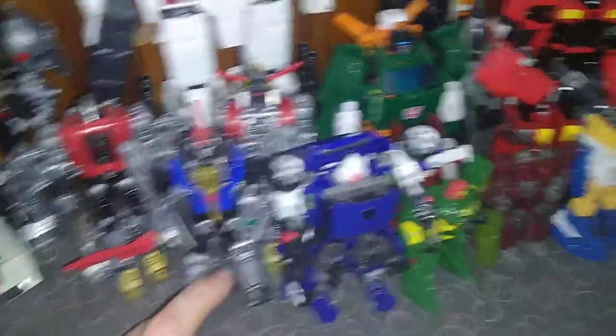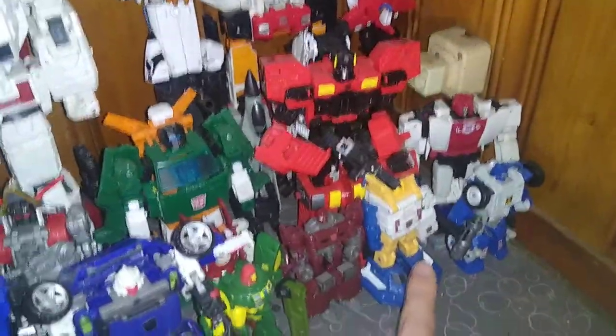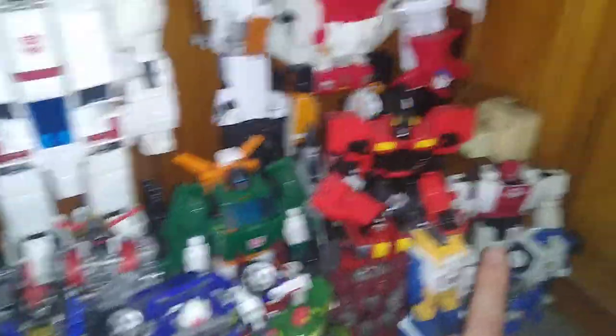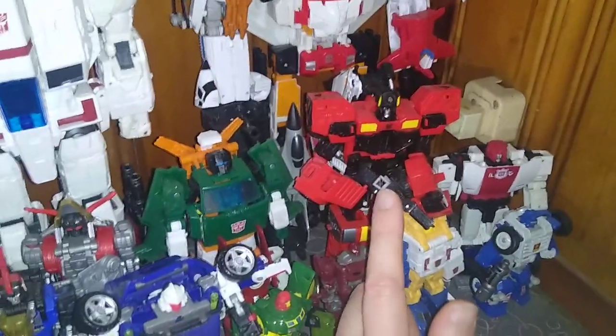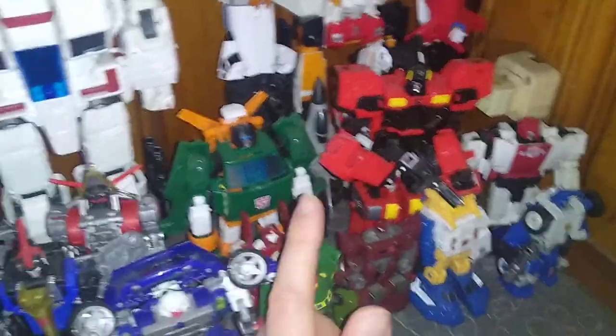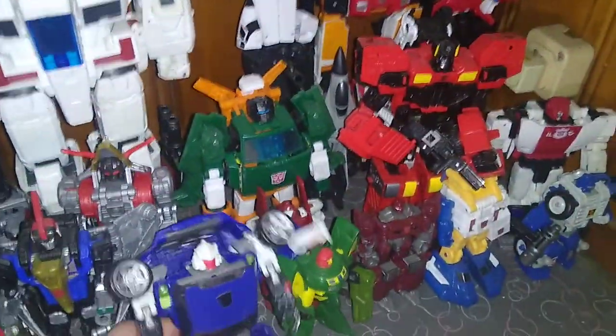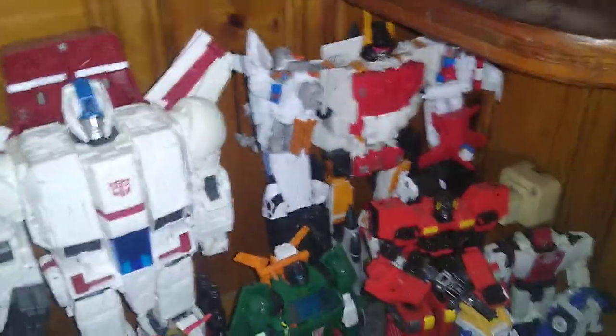We have Tracks, Cosmos, Warpath, Sea Spray, Beachcomber, Red Alert, Inferno, and up there is Hoist. We don't have Graffle up — we don't have a Graffle yet. And Superion and Jetfire.